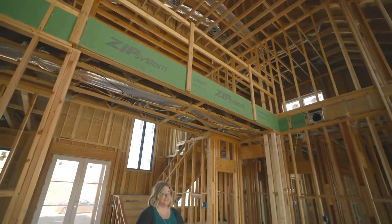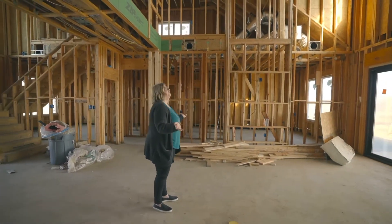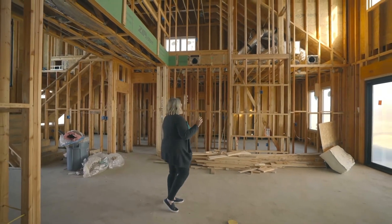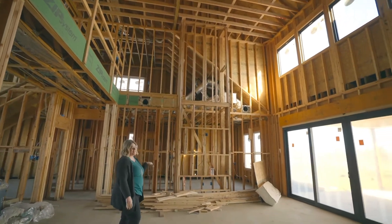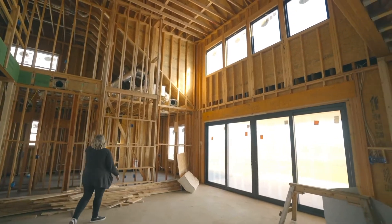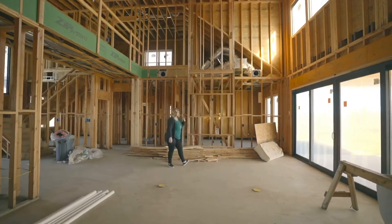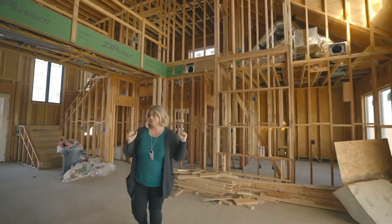It comes into our — I guess you could call it a great room, I would call it a living room. It's a two-story living room, so 20 feet high, and there's a big fireplace right here. We're going to have an actual electric fireplace with a TV built in, and then some fun built-ins over here with big open shelves and some really cute sconces. I can't wait.